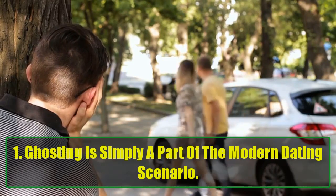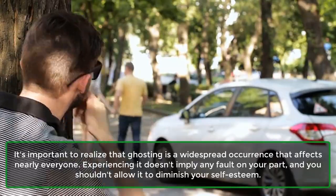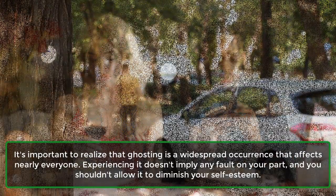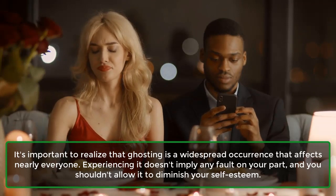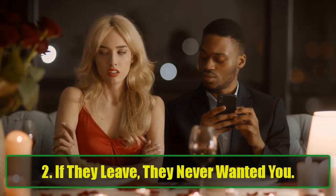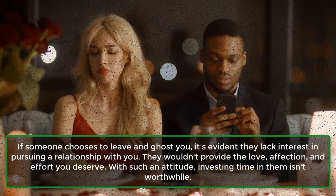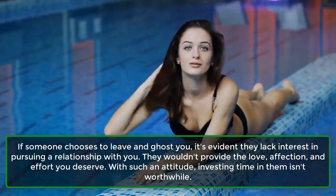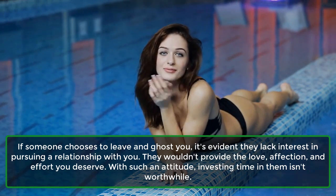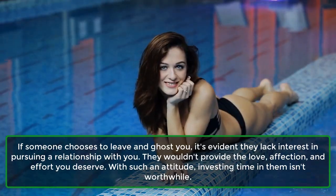Lesson 1: Ghosting is simply a part of the modern dating scenario. It's important to realize that ghosting is a widespread occurrence that affects nearly everyone. Experiencing it doesn't imply any fault on your part, and you shouldn't allow it to diminish your self-esteem. Lesson 2: If they leave, they never wanted you. If someone chooses to leave and ghost you, it's evident they lack interest in pursuing a relationship with you. They wouldn't provide the love, affection, and effort you deserve. With such an attitude, investing time in them isn't worthwhile.